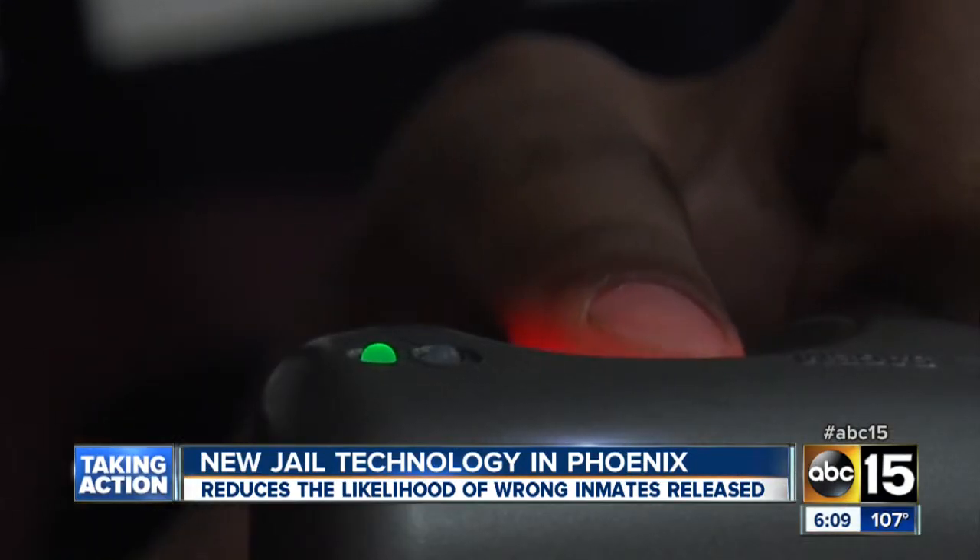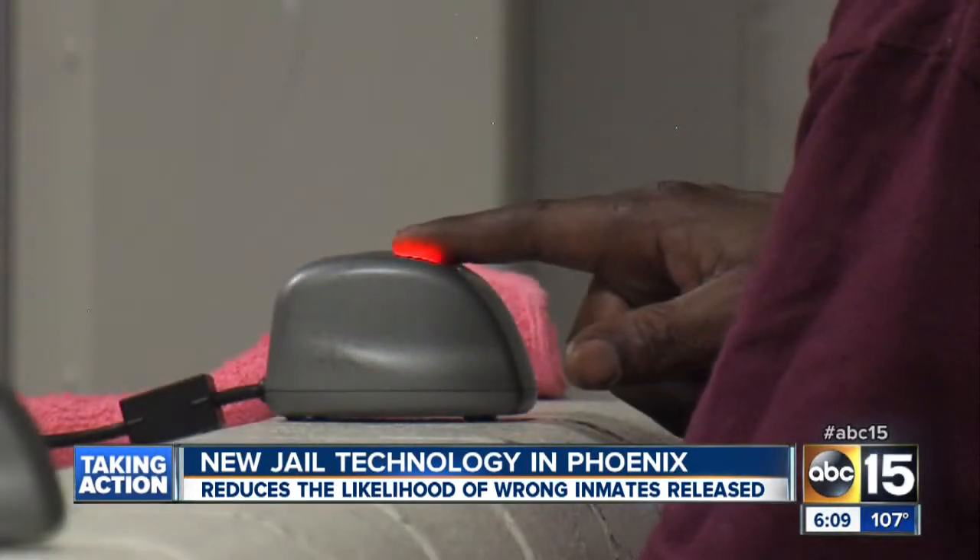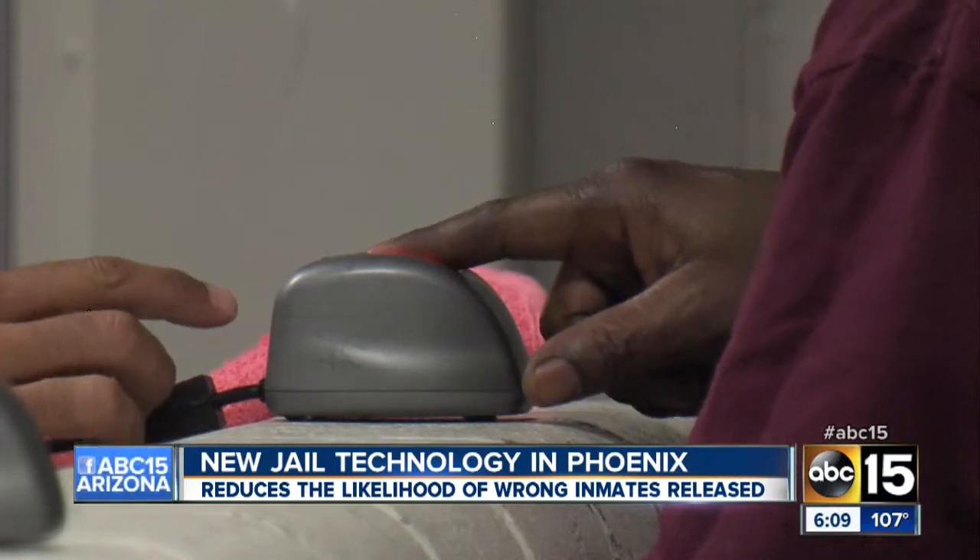I need your right index finger. I'm going to put it on there. The green light will turn on. Name, date of birth — it takes aliases if you have them.